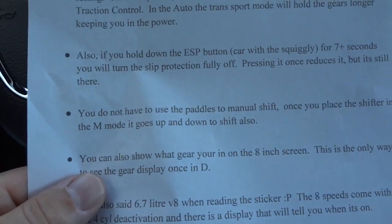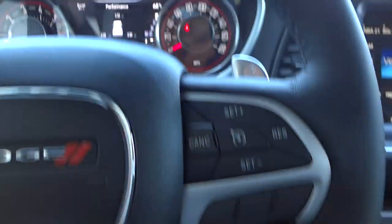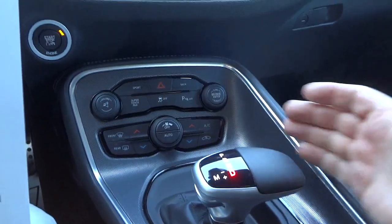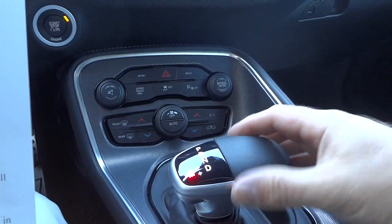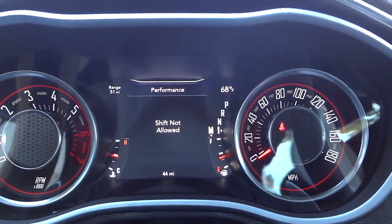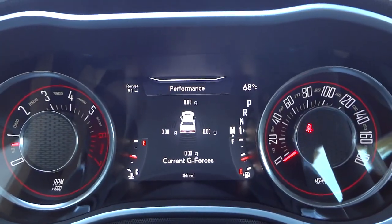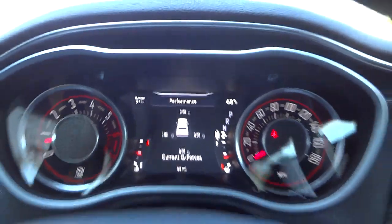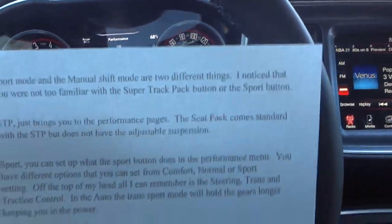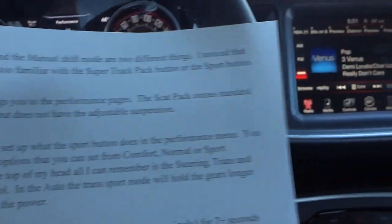Also, he says you do not have to use the paddle shifters to manually shift. You put it in drive and bump the gear selector like this to change gears — and it shows you what gear you're in right there. That's pretty cool.